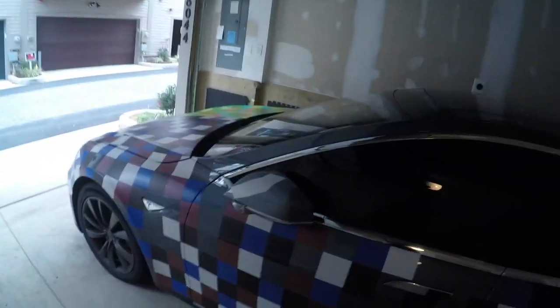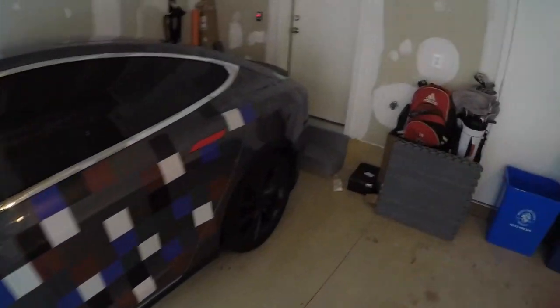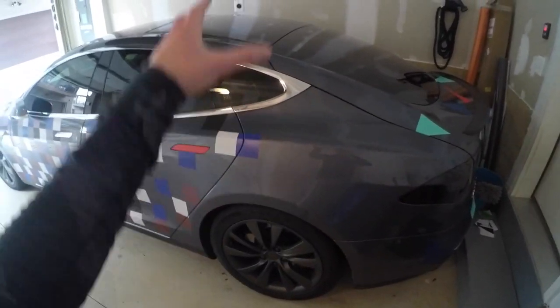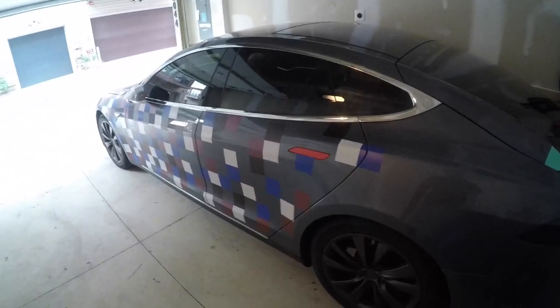Today it's actually a semi-nice day outside. It was like low 40s yesterday, but today it's like 57. We're going to get a quick wash on this thing because, as you can see, I have this crazy wrap on but I haven't quite finished it. I've got to do the backstone. I'm hoping to get that done either today or tomorrow. But we've got to wash the car, and then I'm going to tell you why I'm waiting to buy a new Tesla — or why you should wait to buy a new Tesla, or why you shouldn't. Let's get this car washed and then we'll get right to it.